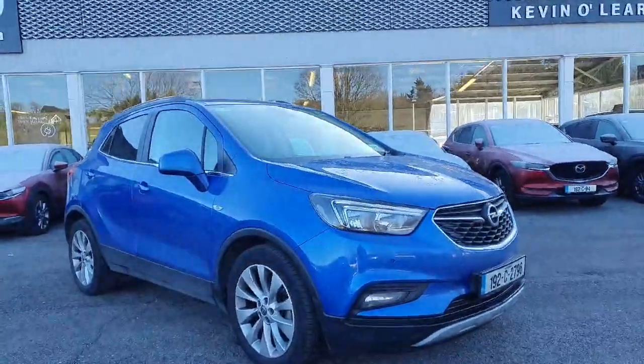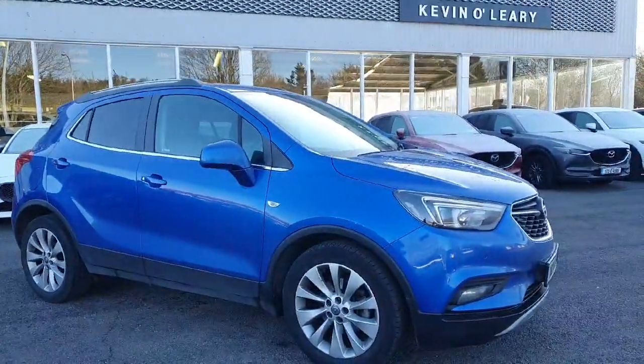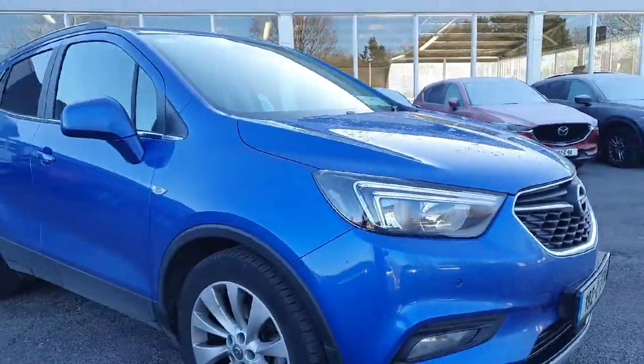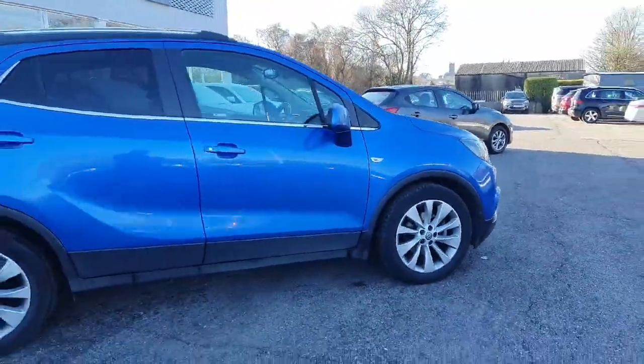Here we have the 2019 Opel Mokka. This is the 1.4 petrol engine Opel Mokka in the Elite model — so top of the range. Gorgeous blue metallic colour, finished off nicely with your upgraded Elite silver alloy wheels.